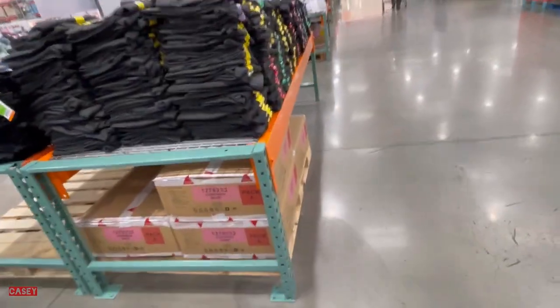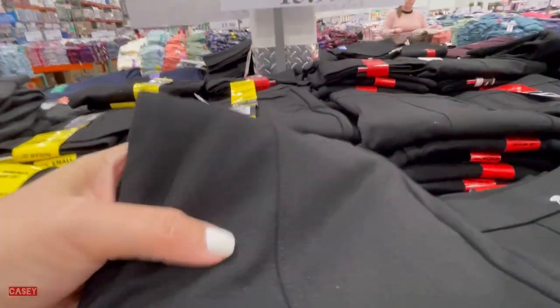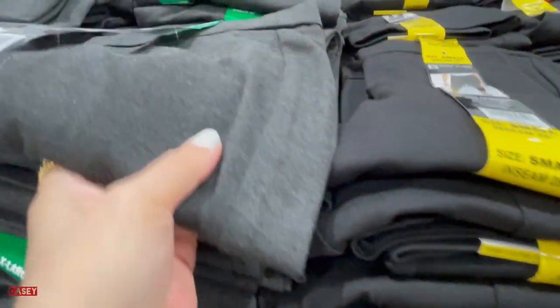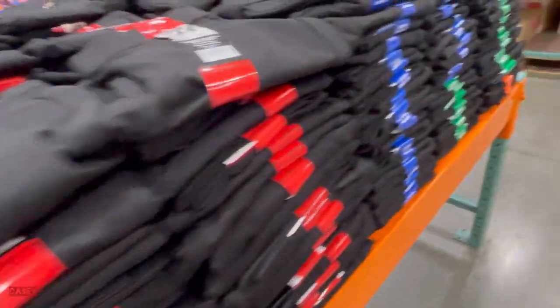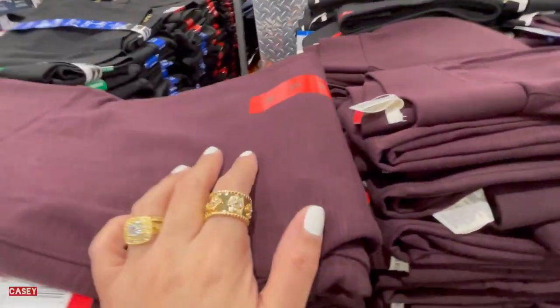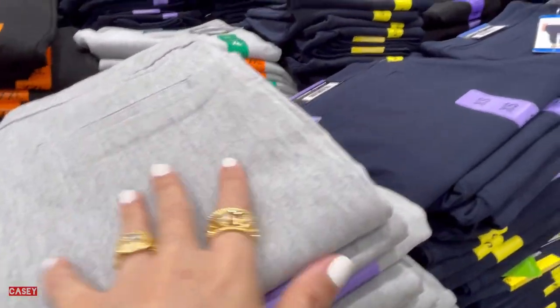They also have the Ann Klein ladies tummy control ponte pants for $15.99. Here's the fabric up close. Available in gray heather, solid black, and maroon or burgundy.